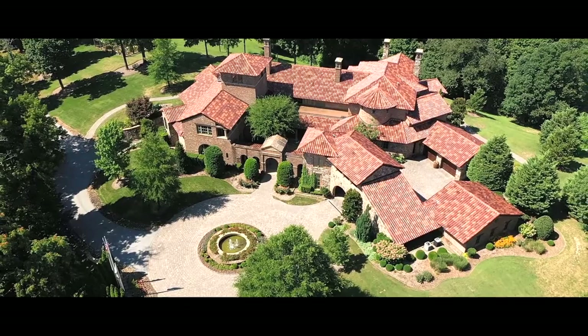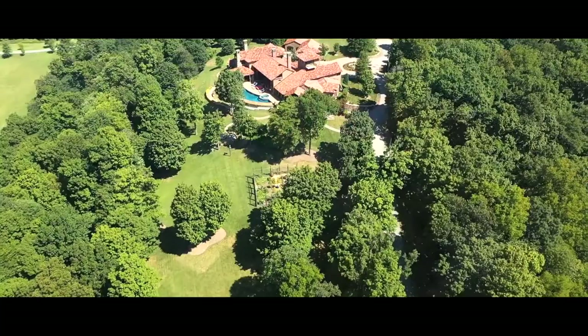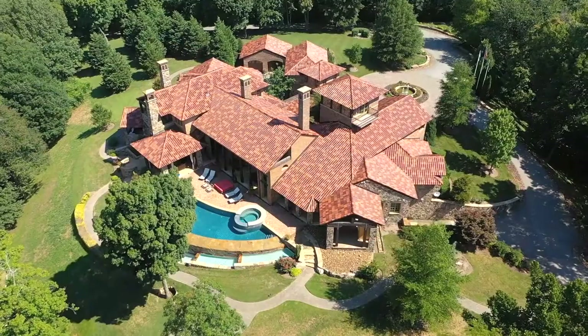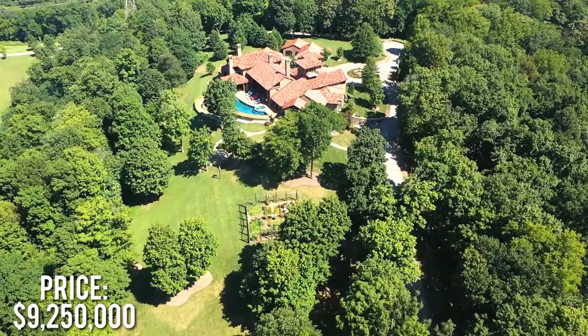If you were a top country music artist with money to spend, where would you live? Well, if you ever find yourself in that position, I've got just the home in mind. Today I'm going to show you inside of 6-time Grammy nominee Kenny Chesney's beautiful country mansion.